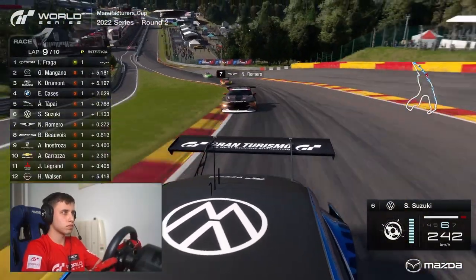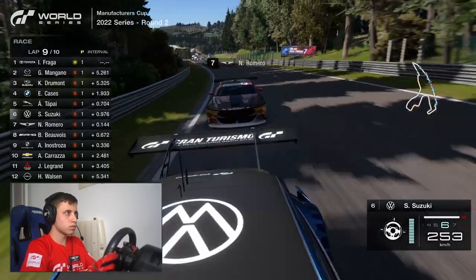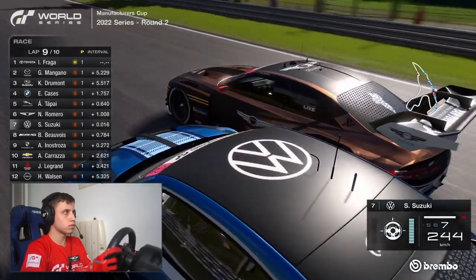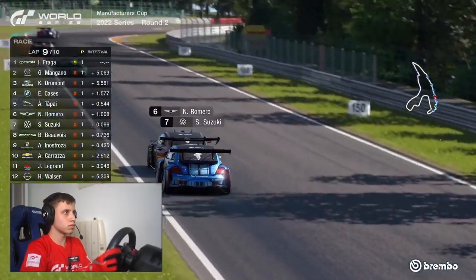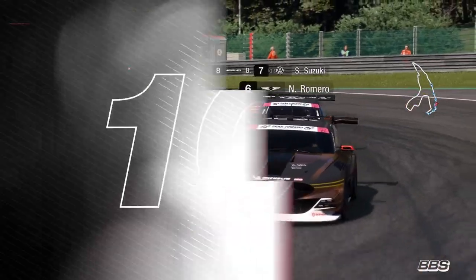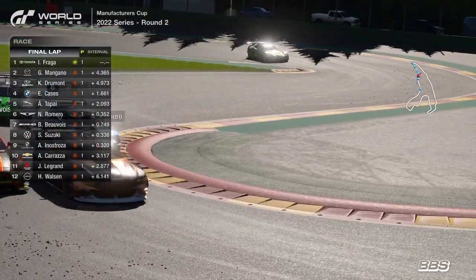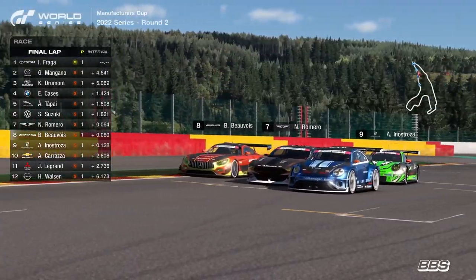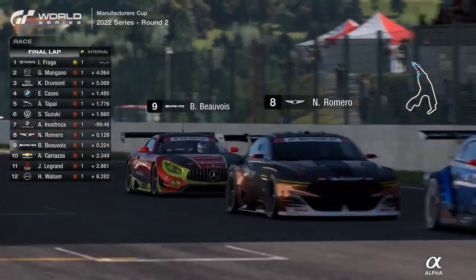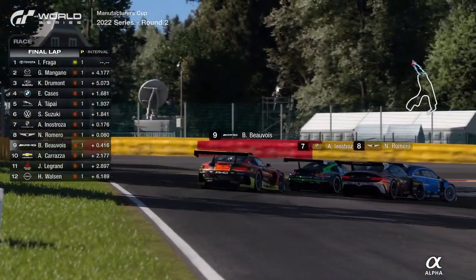Suzuki is going to be a sitting duck on this straight. He's done his best to build a gap but it's not going to work. Romero in the Genesis — he popped out at the last minute to get the maximum slipstream on the way up to Les Combes, and it's worked — up into sixth place. Here we see Beauvoir diving to the inside of Suzuki, with Romero and Beauvoir on the outside. Three wide on the exit — Romero in the middle, Beauvoir on the outside, Suzuki in front. And here comes Innistroza, the Chilean driver, towards the outside as well.